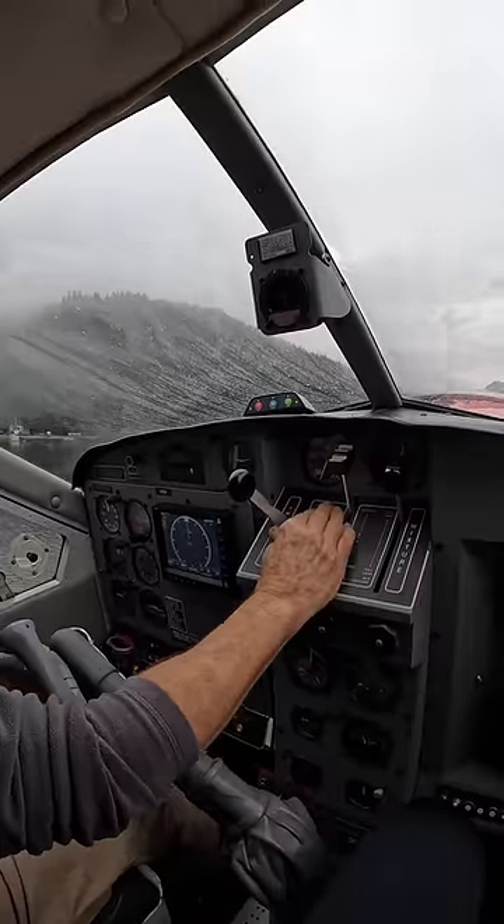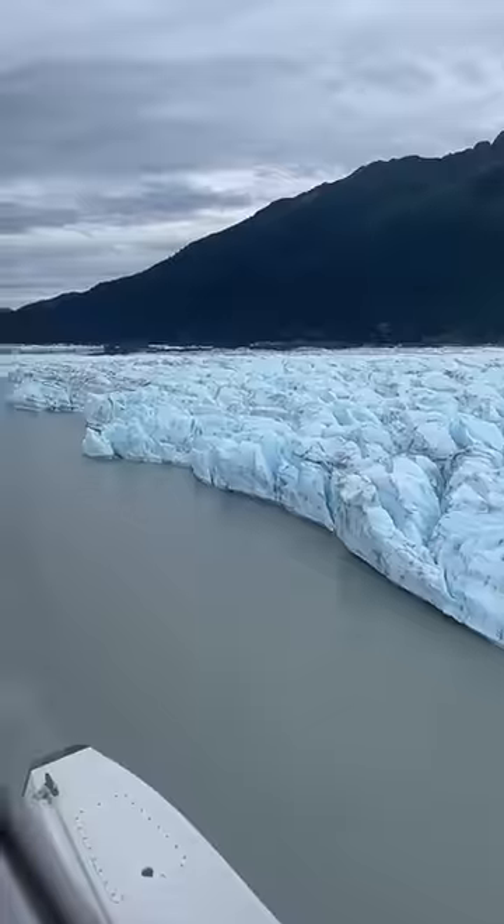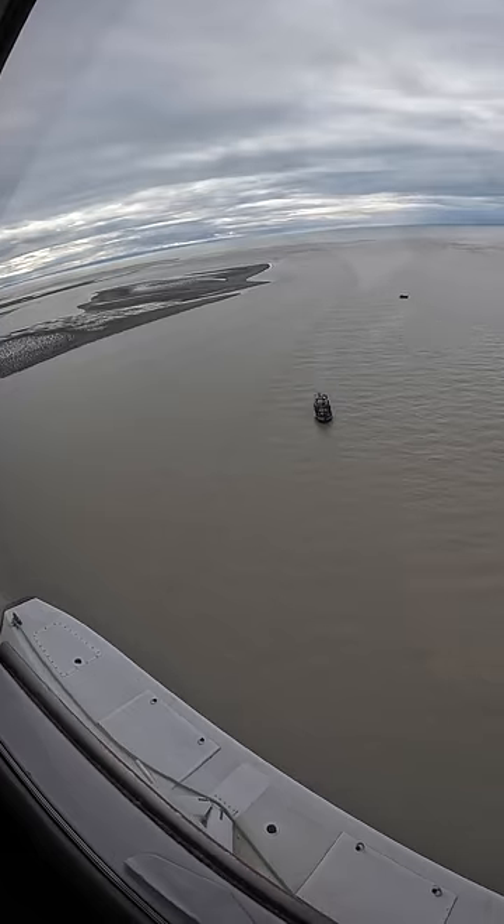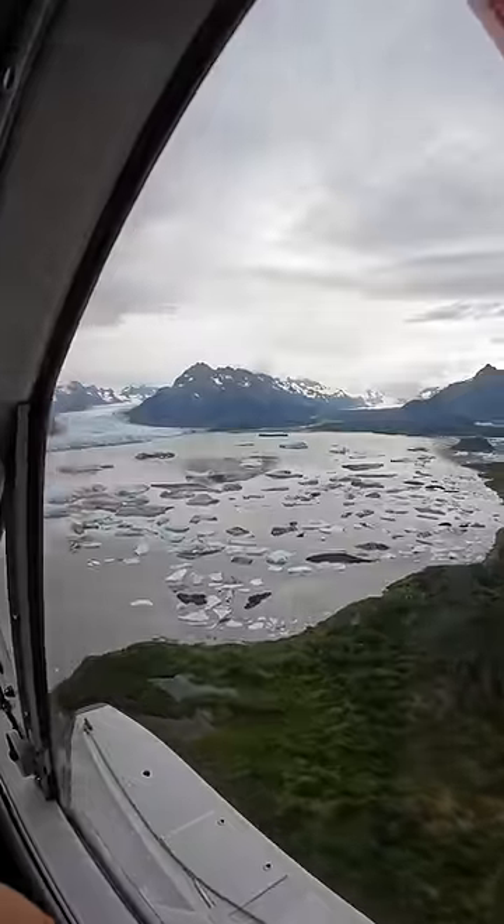I'm terrified of tiny planes, but we saw the most incredible scenery, including glaciers, wild bears, and the Copper River salmon fishing grounds, where the best tasting salmon in the world are caught at their peak fat content.